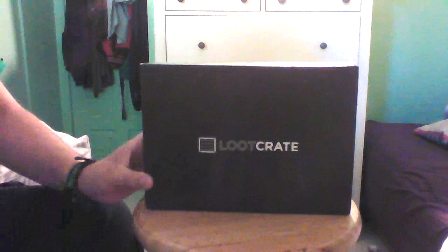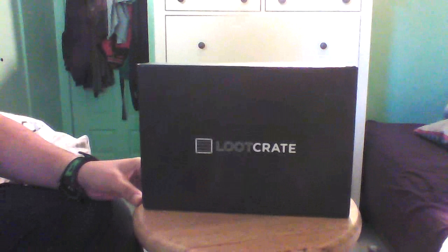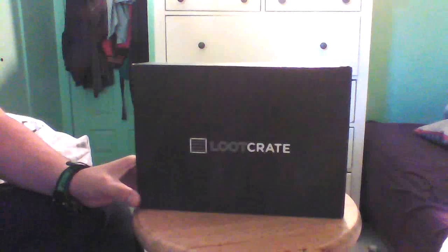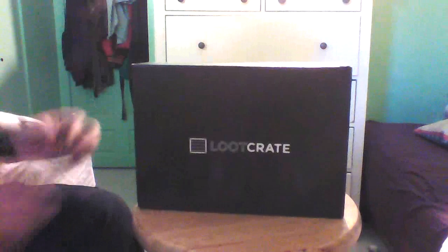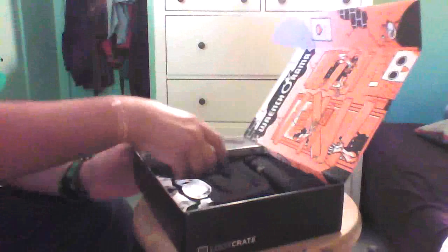Yay, got the new loot crate today — this one is the fear-themed one for Halloween, October stuff. Let's open it up. Interesting, this is a wrench-a-rama, that's cool. And it's a new shirt.